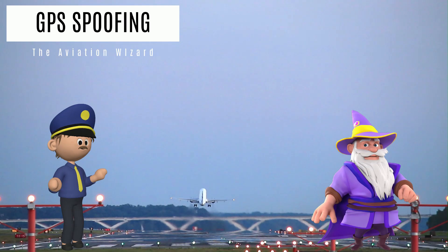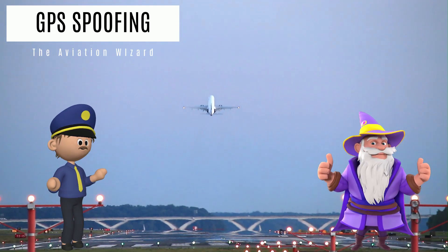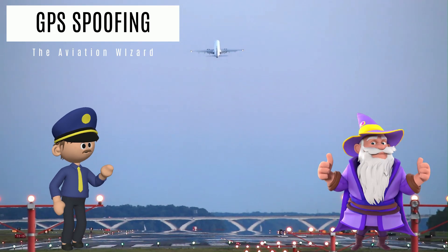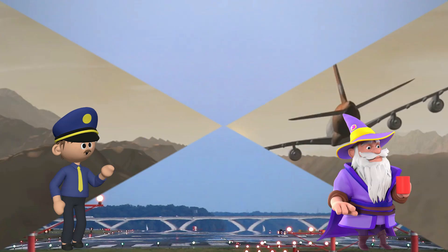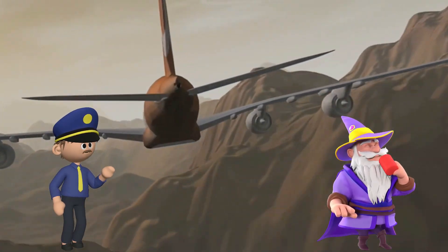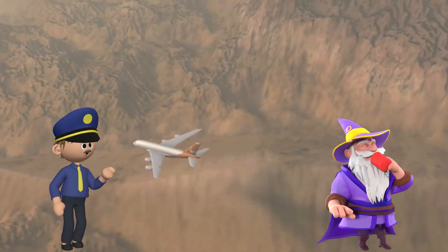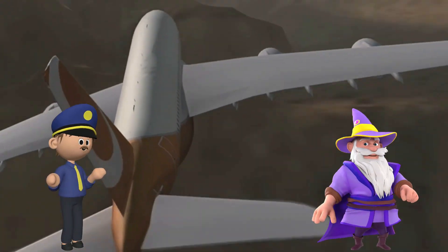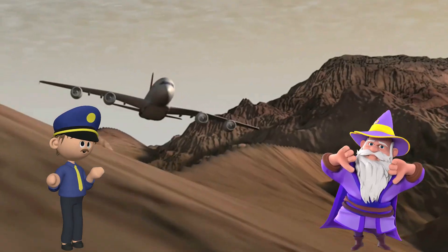Always pay attention. Cross-check GPS data with other systems, such as inertial navigation or ground-based aids if available, and maintain a high level of situational awareness. You don't want to encounter a map shift — imagine thinking you are happily landing on the runway, when in reality you are a mile away landing on a cornfield.